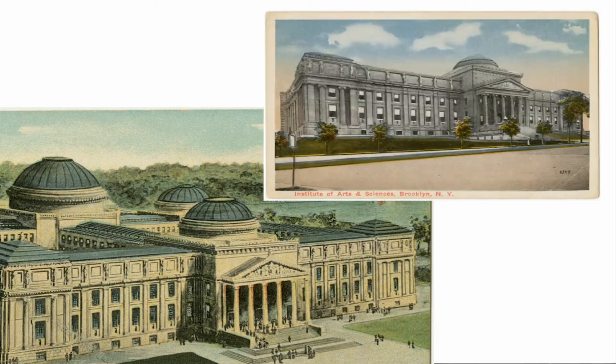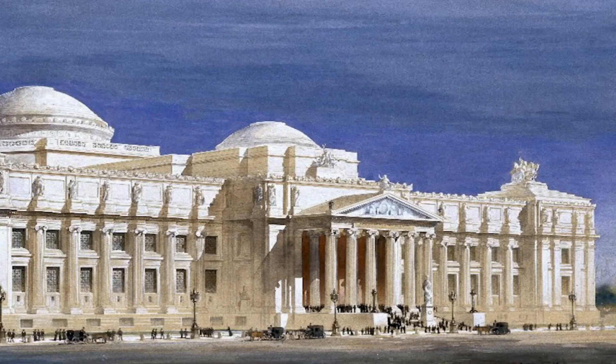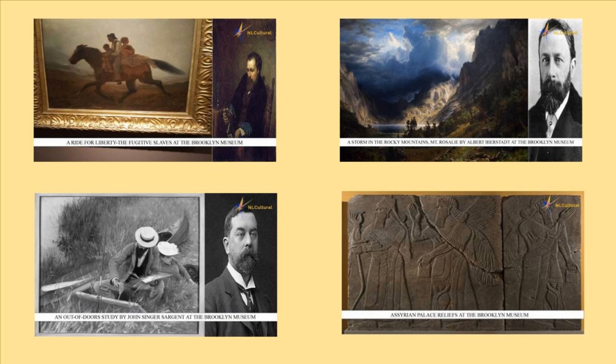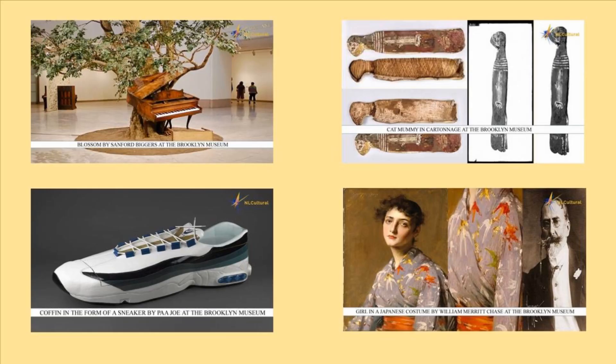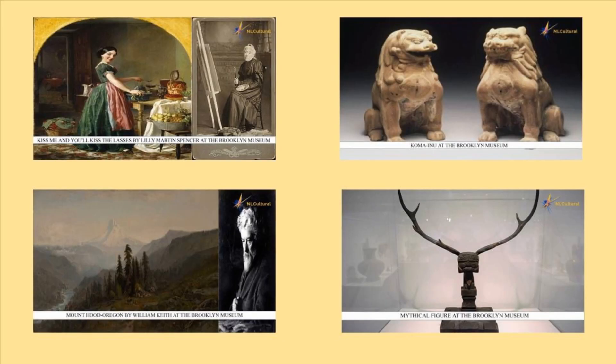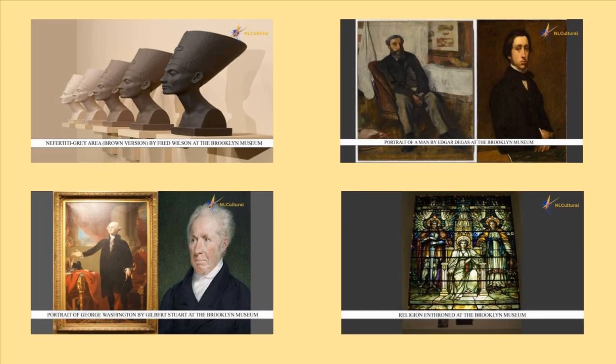They wanted it to be one of the great museums to rival those of Europe.